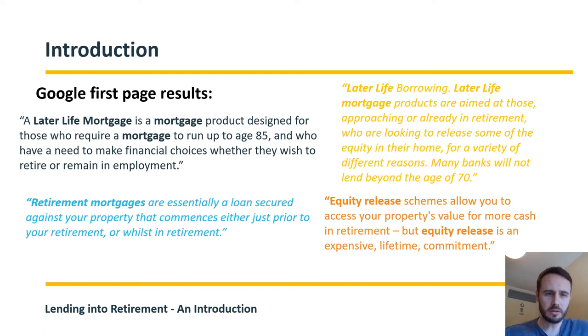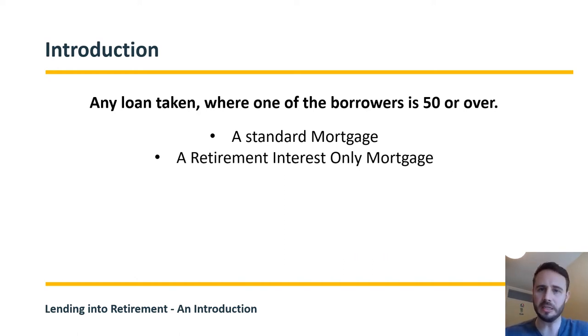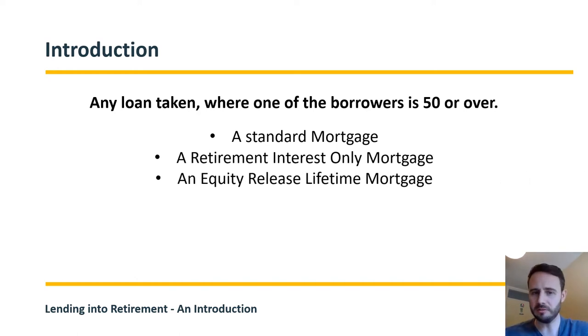So where we'll start is to try and define what later life lending means. In my head, any loan taken where one of the borrowers is over 50, or if the term is going to take them beyond the age of 50, makes them a later life borrower. That would include standard mortgages, retirement interest-only plans, equity release plans, or maybe even second charges.